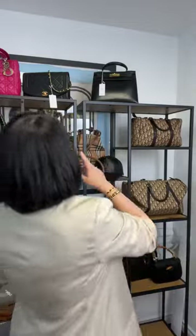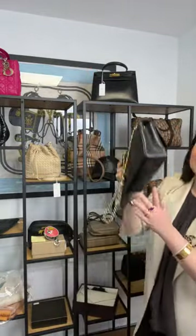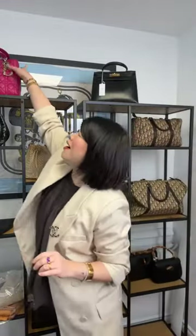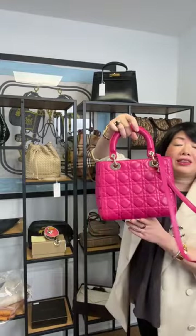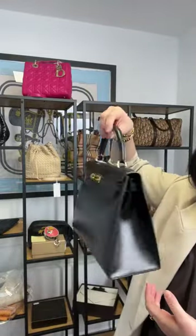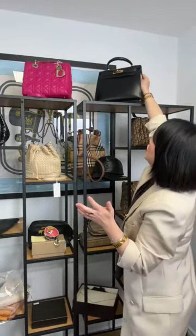We have 65 people on the live show! I'm going to give you a little sneak peek. We have a Diana on offer, a Lady Dior in medium, and a vintage Kelly 28 on offer. Which one do you want to see first — Chanel Diana, Dior, or Hermès Kelly?